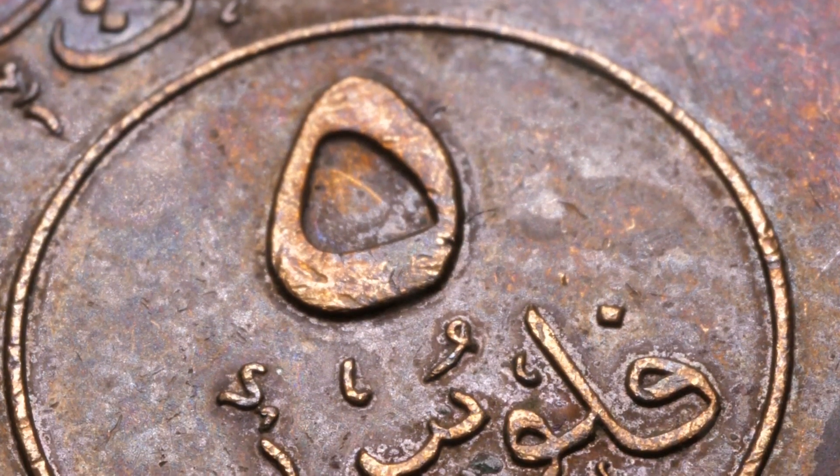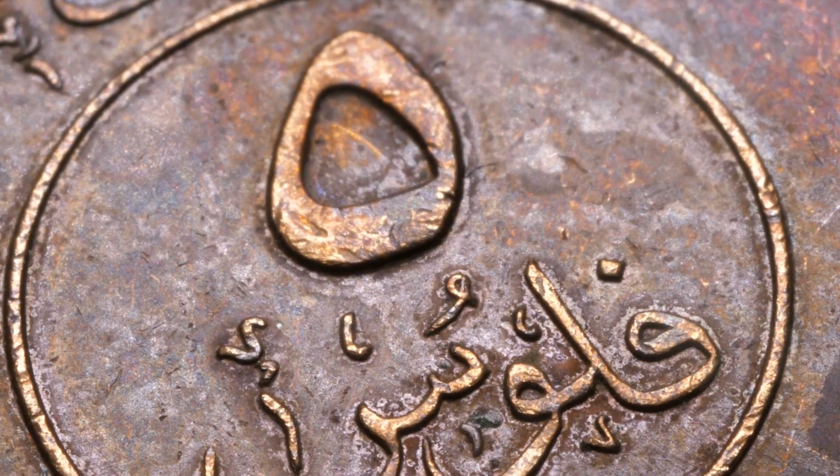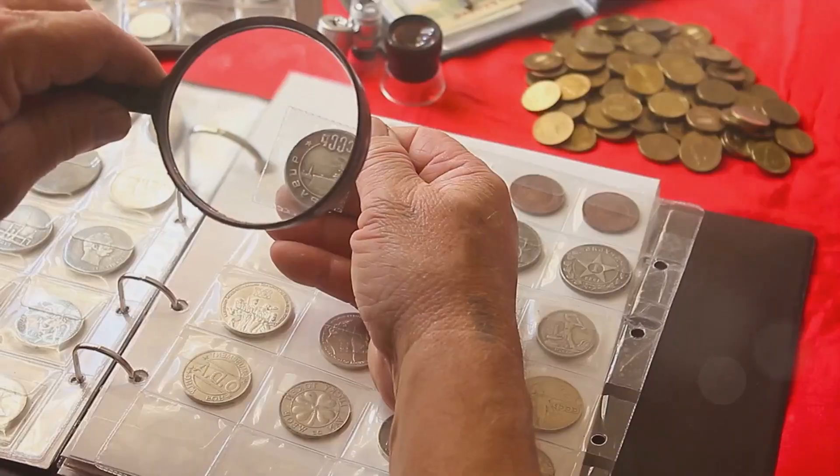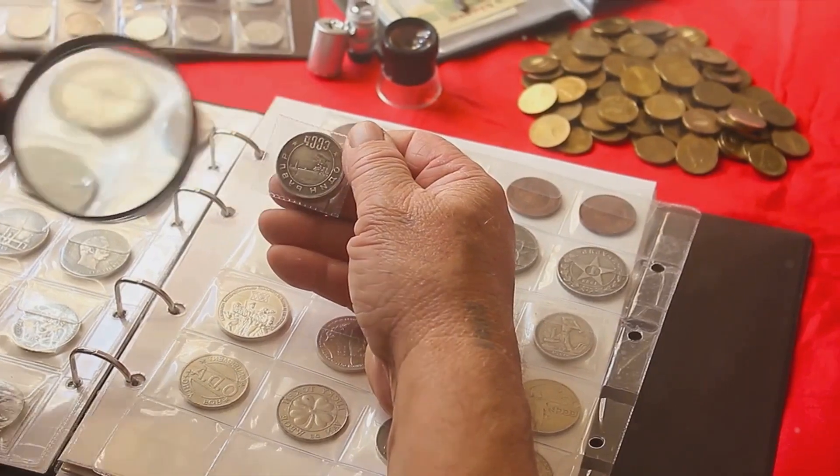So buckle up as we prepare to dive into this fascinating voyage, unraveling the intriguing stories, the hidden secrets, and the inherent value of America's rarest pennies.